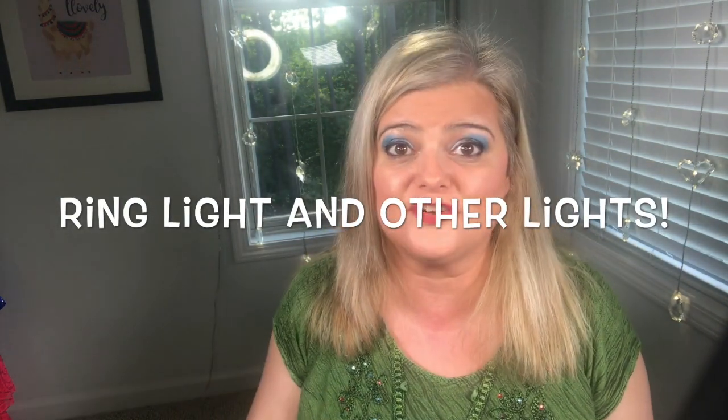This is Stitch Fix number 13 for me. Did Carlin send me items I cannot part with? It's also my birthday month, and 13 is usually my lucky number — so is it this time? Stick around and find out.